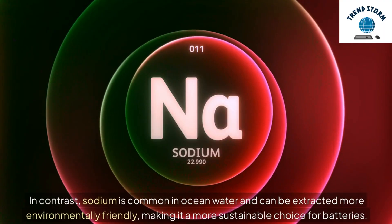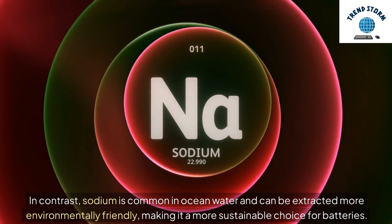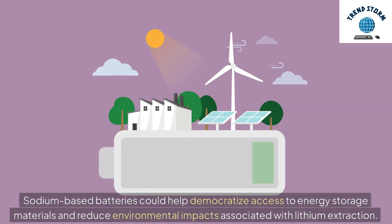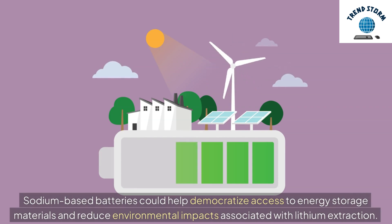In contrast, sodium is common in ocean water and can be extracted more environmentally friendly, making it a more sustainable choice for batteries. Sodium-based batteries could help democratize access to energy storage materials and reduce environmental impacts associated with lithium extraction.